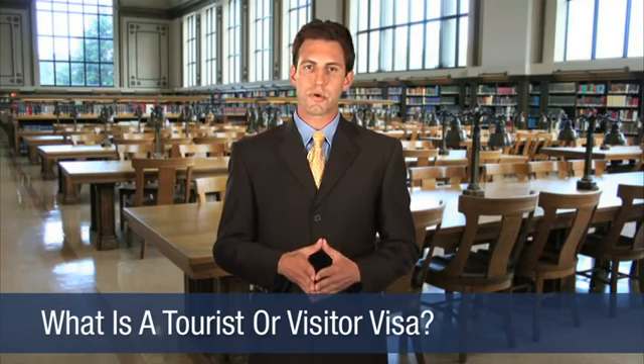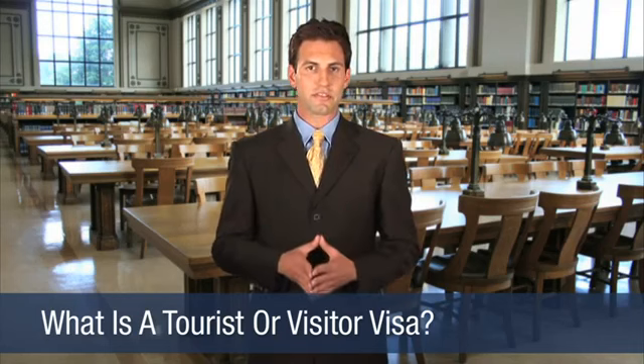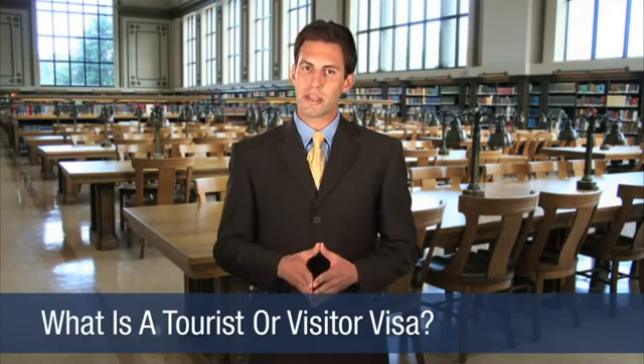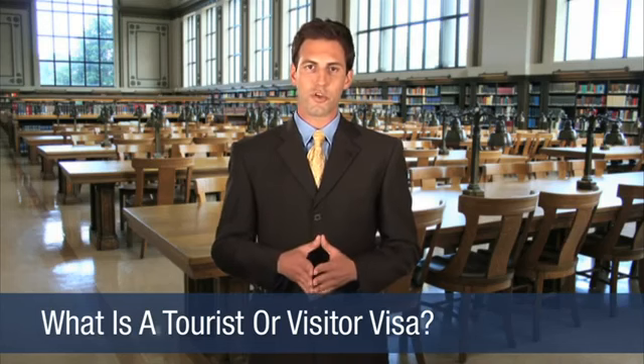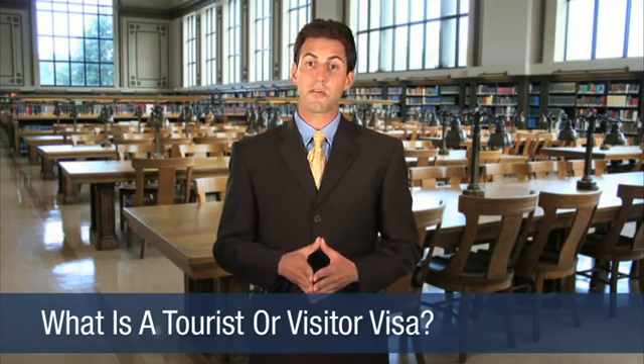Applicants must generally prove they can cover their expenses while on their trip to the U.S., and that they have sufficient ties abroad, including a residence outside the U.S., to ensure their return home at the end of their visit. Once a B-1 or B-2 visa is obtained, visitors may be authorized to stay in the U.S. for an initial six-month period, with the possibility of a six-month incremental extension.